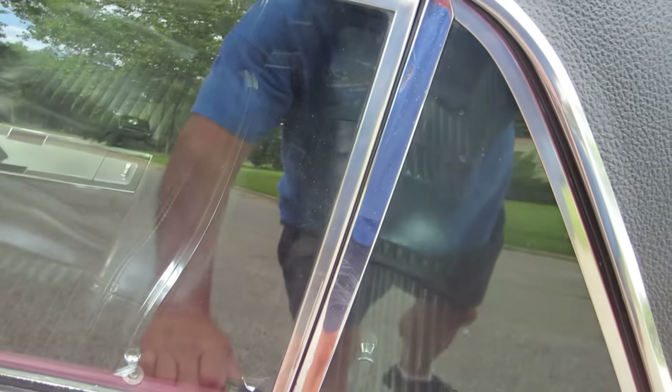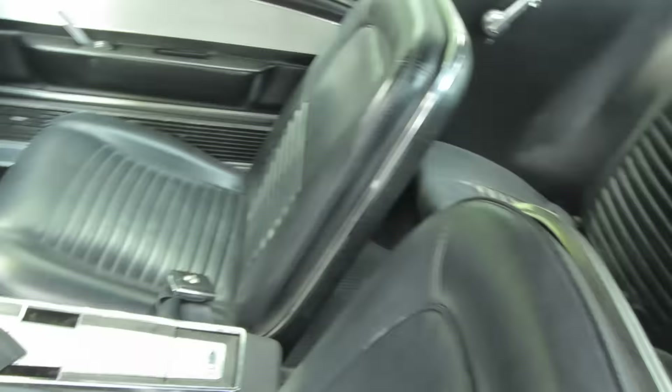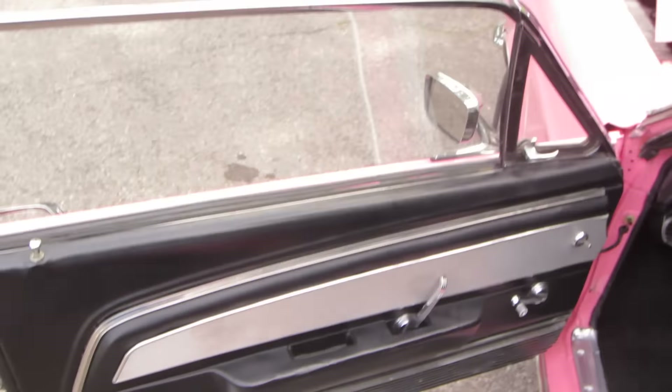Nice deluxe interior on this car. There's the dash, console, seats, back seats, deluxe seat belts. There's the overhead console and door panels.